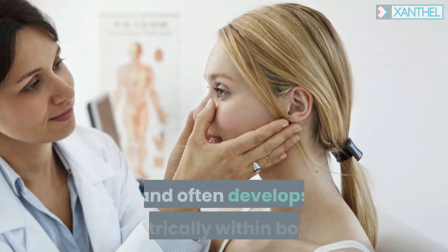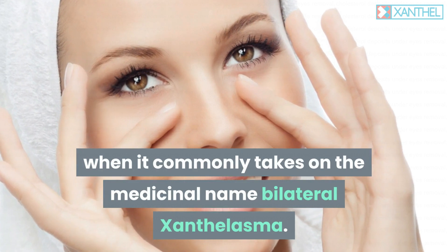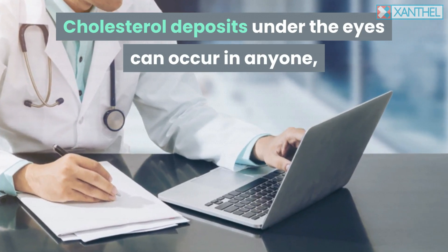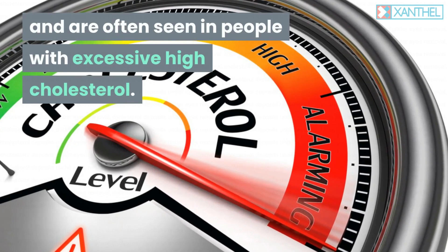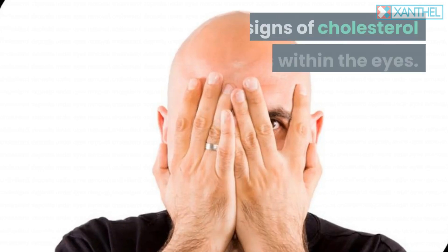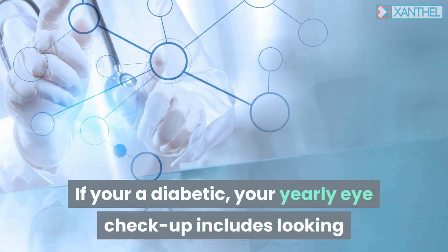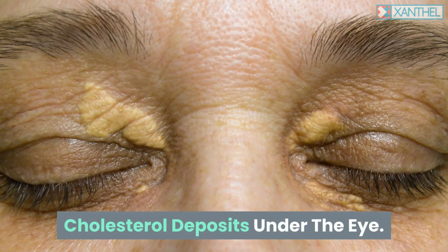It can extend over the whole eyelids and even the corners of the eyes, but it tends to appear in the middle of them and often develops symmetrically within both eyes, when it commonly takes on the medicinal name bilateral xanthelasma. Cholesterol deposits under the eyes can occur in anyone, but they are more common in the older generation and are often seen in people with excessive high cholesterol. Sometimes an ophthalmologist can also see signs of cholesterol deposits within the eyes — if you're a diabetic, your yearly eye checkup includes looking out for these within your actual eye.